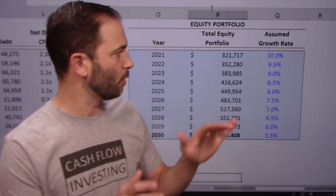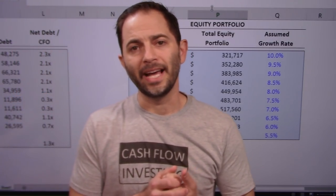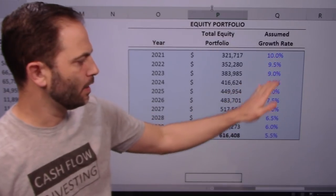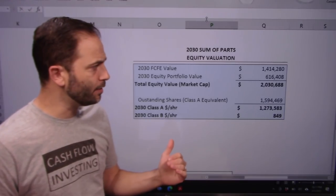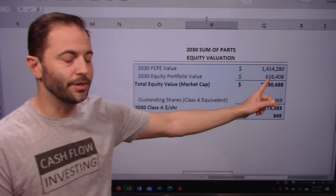For the equity portfolio, I take the $281 billion in 2020 and grow it at 10% — roughly the historical S&P 500 return — but bringing it down over time because the market is richly valued and I want to be conservative. That gives me $616 billion. Combining the two: $1.4 trillion from free cash flow plus $616 billion from the equity portfolio puts me just shy of $2 trillion of equity value for Berkshire Hathaway.